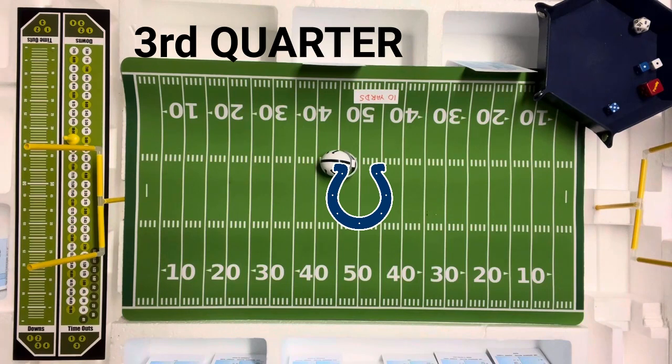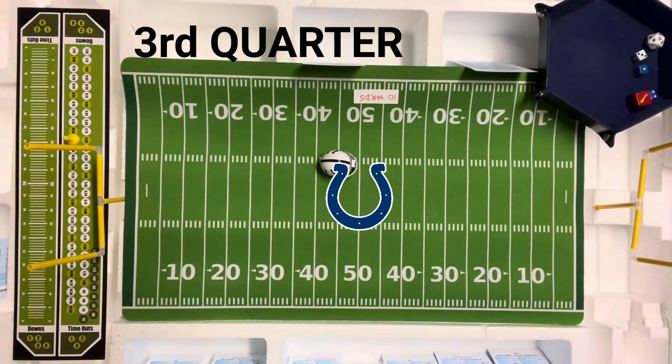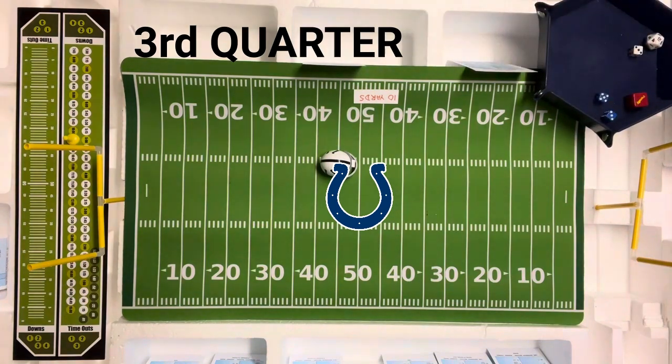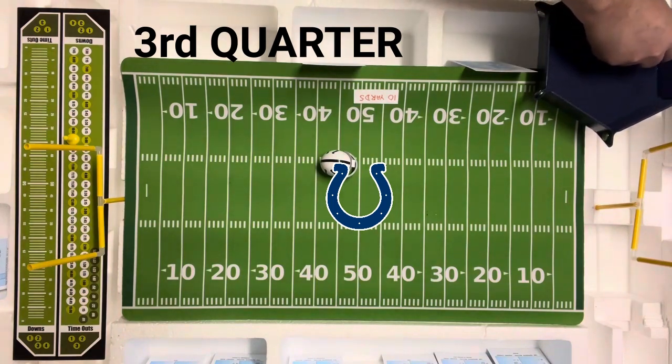Second and nine — they're going long to the flanker Haverlach. They're getting away from the game plan that helped them on the first drive of the second half. Five — long pass, possible penalty on the Colts. But the Rams are looking for the run. It's going to be incomplete. No penalty — third and nine.